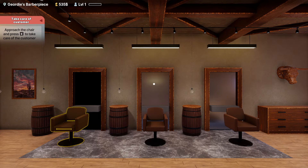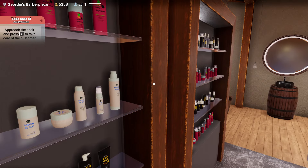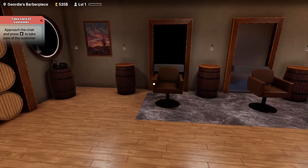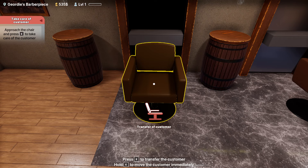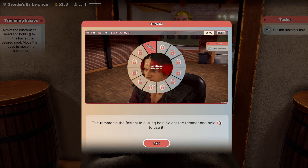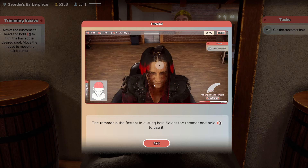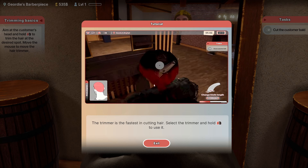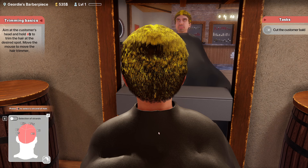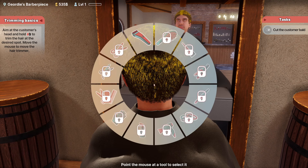Now we need to complete the required courses, so we're going to the hairdressing courses. We need to do this course — hair cutting with a hair trimmer, required level one. We have purchased the salon, so let's start the course. We're not in our own salon — we're in this magical salon that I wish we owned, but we don't. We're going to transfer this customer immediately. The trimmer is the fastest in cutting hair — select the trimmer and hold the right mouse button to use it, aim at the customer's head. Cut the customer bald? Oh, I can do that!